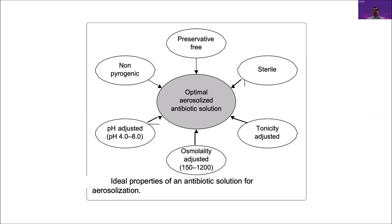Besides device-related factors, there is the issue with the antibiotic solution itself. There are key features to consider when delivering antibiotics via the inhalation route. Tonicity, osmolality, and pH are three major aspects for tolerability, because hypertonic, hypotonic, and osmotic imbalances can cause significant intolerance including bronchospasm and other complications when administered via the inhalation route.